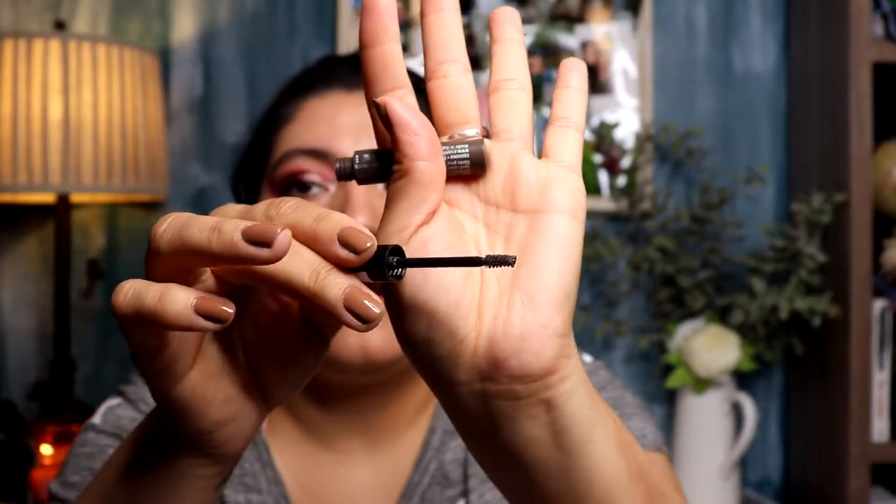Something I really did empty was the Essence Make Me Brow in Brownie Brows. It's a colored eyebrow gel with fibers and I used the whole thing. I really enjoy this product — the spoolie is very small so you can really get in there and fill it in. It's great for a quick no-makeup makeup day. And it's only $2.99, so I highly recommend trying it.